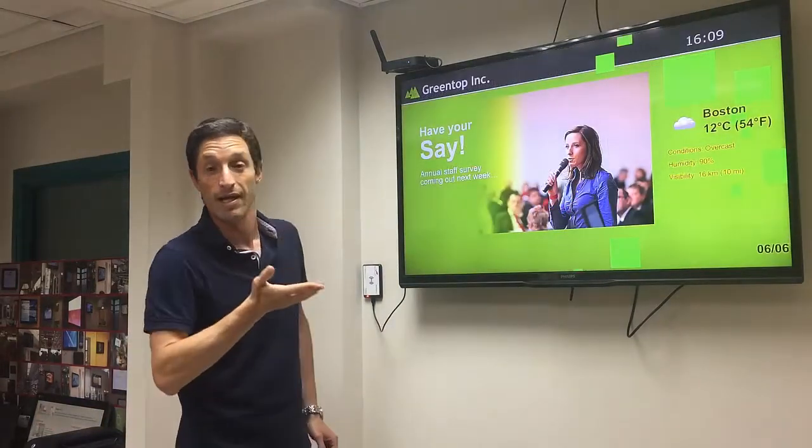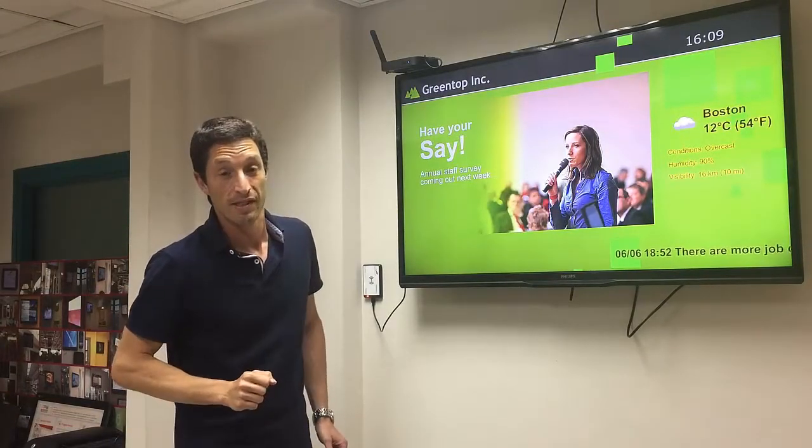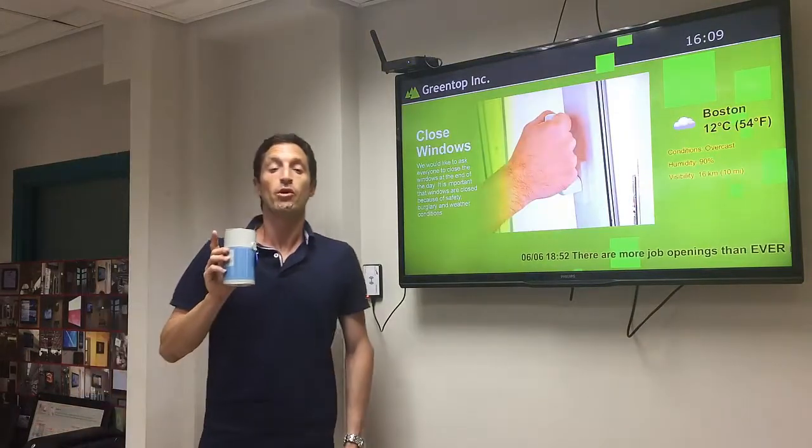Even more, any internal communication content that your business would like you to see. Number two, moving to retail. Now this is important.